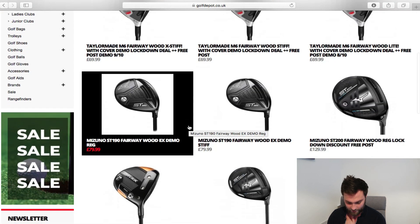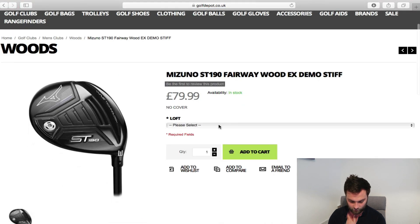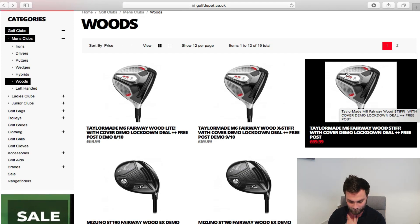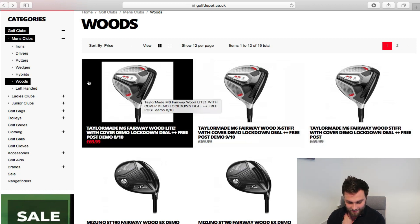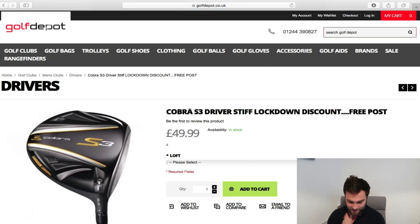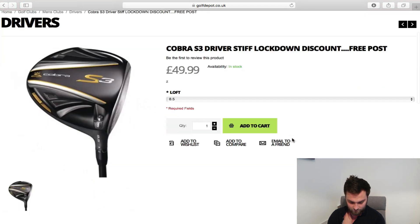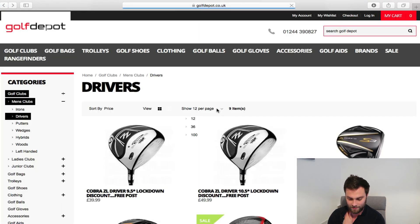Moving to woods — I wouldn't spend more than £80 on a fairway wood here. There's an ST 190 stiff 3-wood demo at £80, which is not bad. You can actually build a great bag off this website apart from the irons. Drivers — there's a Cobra S3 driver, stiff, with a lockdown discount, brand new, 8.5 degrees at £50. If you're looking for a beginner driver, £50 — there you go.